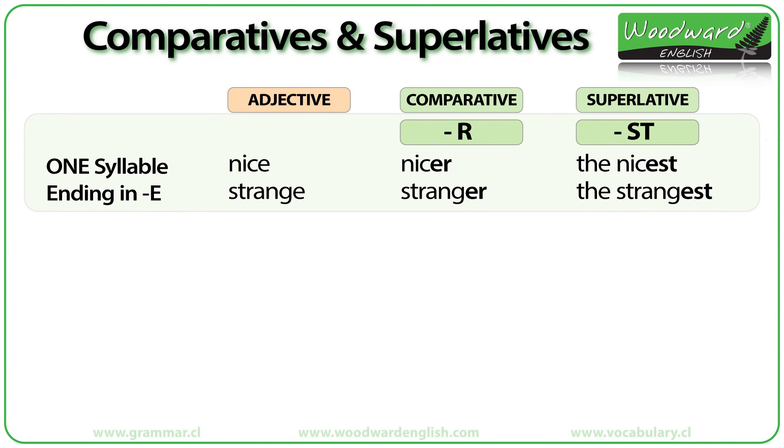When an adjective has one syllable but ends in an E, such as 'nice' or 'strange,' we just add an R to the end to make it a comparative. So 'nice' becomes 'nicer' and 'strange' becomes 'stranger.' For the superlative, just add ST: 'nice' becomes 'the nicest' and 'strange' becomes 'the strangest.'